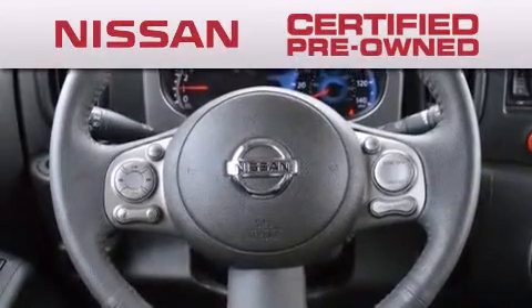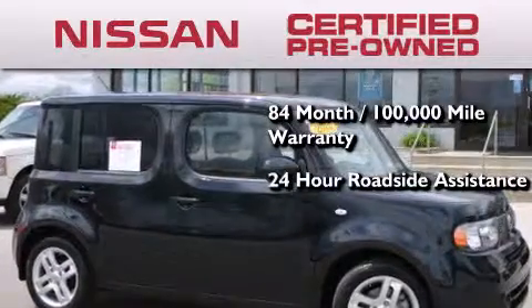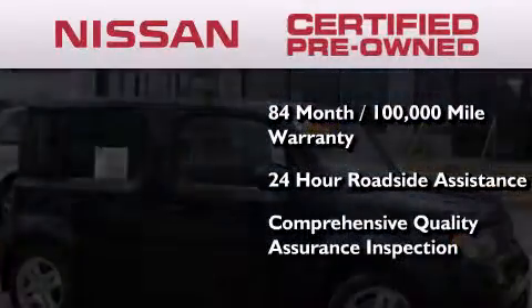To give you the most confidence in your vehicle purchase, this certified pre-owned Nissan includes benefits such as an 84-month, 100,000-mile limited warranty, 24-hour roadside assistance, and a comprehensive quality assurance inspection.